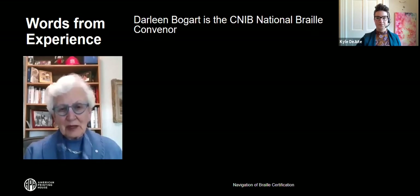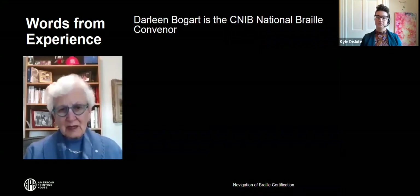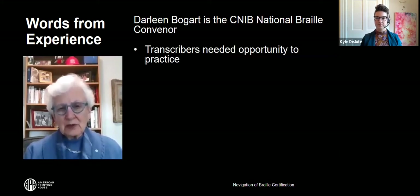Hello, my name is Darlene Bogart, and I'm the CNIB National Braille Convener. It's a volunteer position I've had for several years. I'm pleased to talk about the UEB technical course, which CNIB offers. Because UEB deals with codes that include everything except music, we felt at first that we didn't need a technical course per se, such as the Nemeth course is. But after experience, we decided transcribers really did need some guidance and opportunity for practice to do UEB technical.